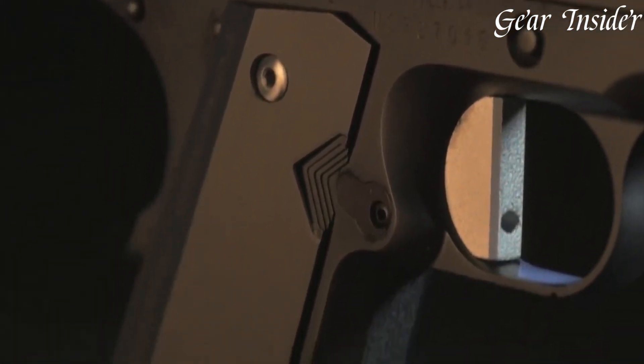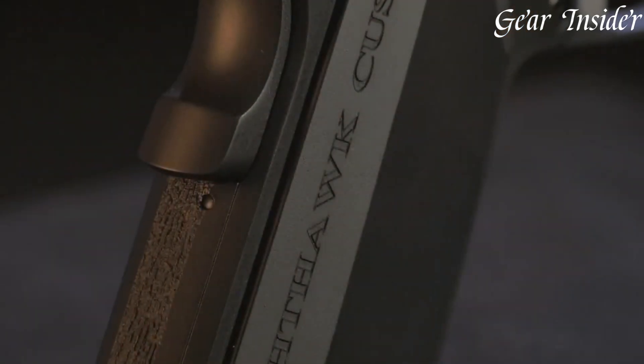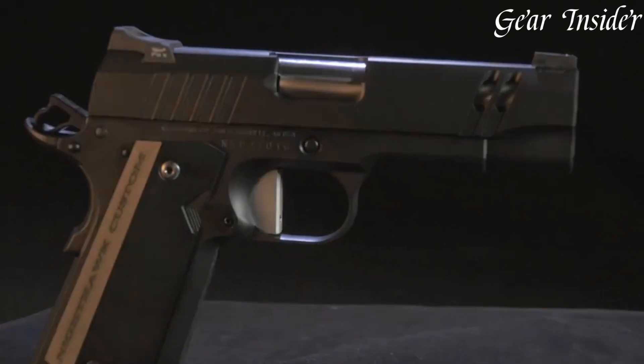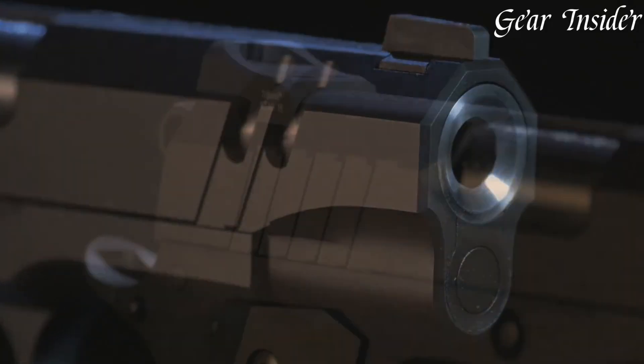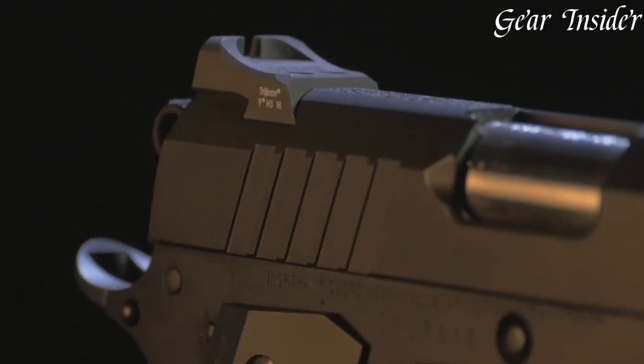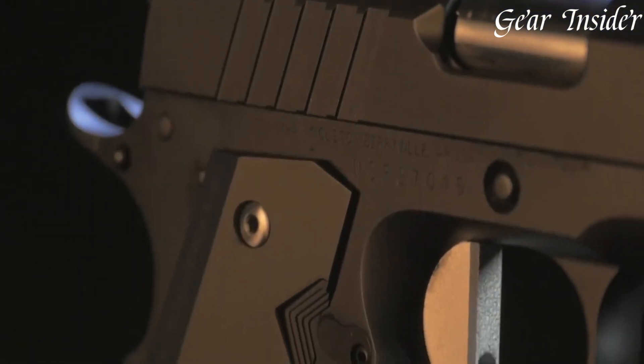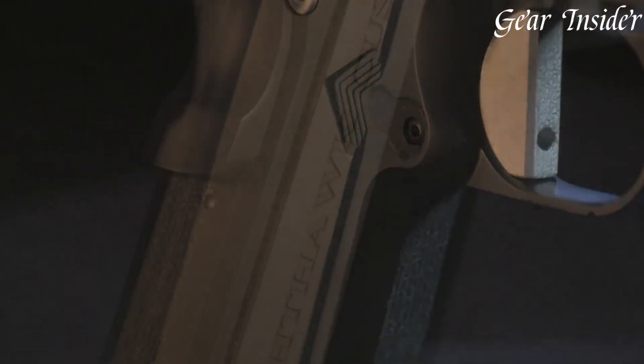Equipped with a match-grade barrel, crisp trigger, and Heinie Ledge Straight-8 tritium night sights, it ensures exceptional accuracy and quick target acquisition. The aggressive G10 grips complete the ergonomic and aesthetic balance, making the Nighthawk Tri-Cut a standout choice for those seeking a high-performance 1911 that exudes both style and substance.